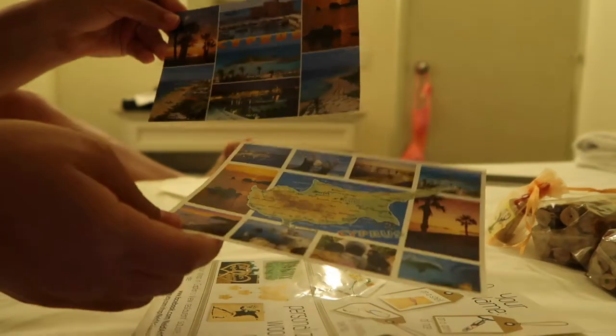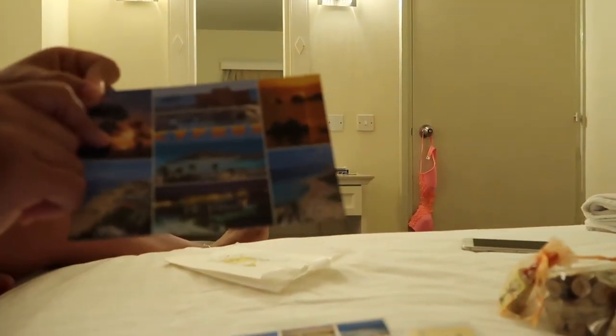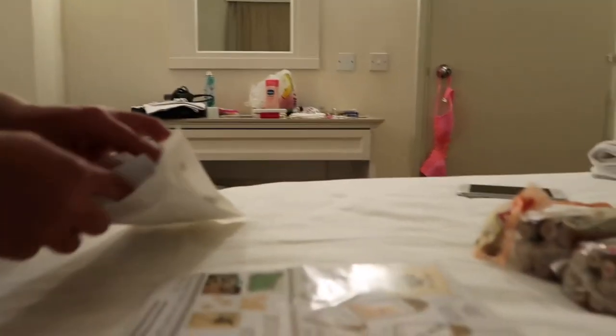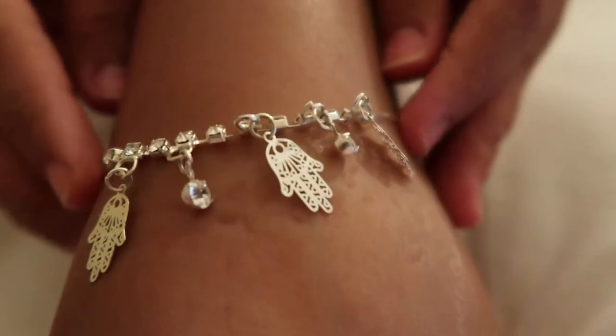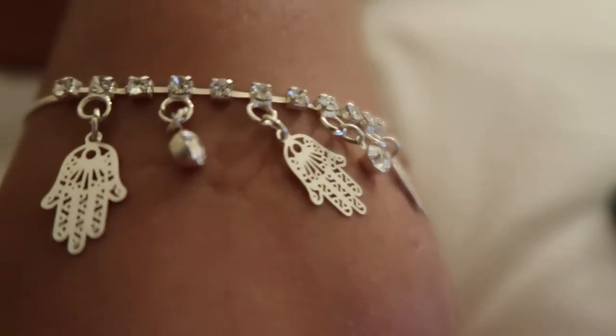Brooke also got some postcards to send home — one for my little sister and nephew, and another probably for a best friend. We send each other postcards on all our holidays. Brooke also got a little anklet of elephants, and I've got one too — let me show you. It's just little diamantés with little hands that look like they've got the evil eye with henna on them. It's really cute and I love stuff like that, so I treated myself.